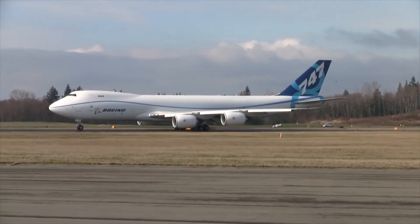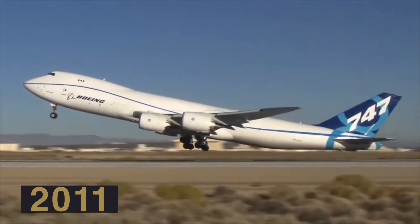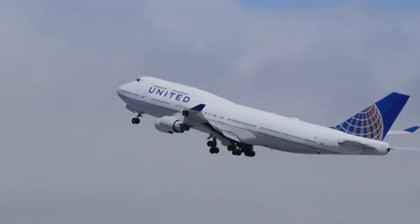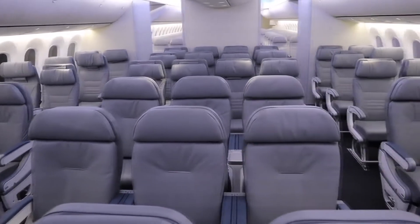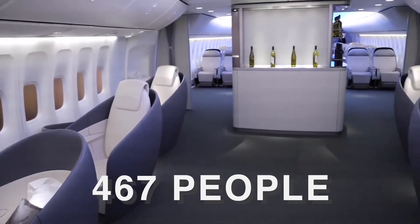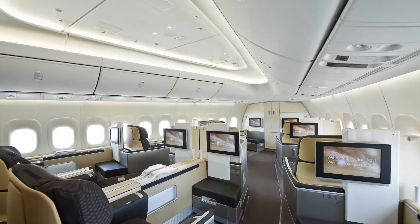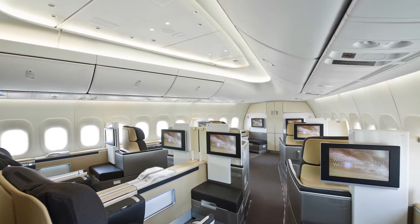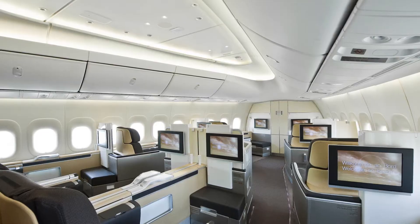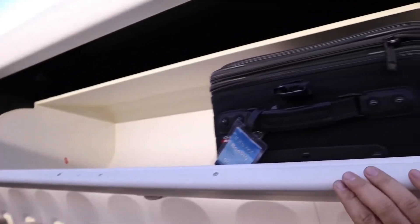The Boeing 747-8 was revealed to a standing ovation in 2011 and made its first flight that same year. Both a freighter and a passenger carrier, the passenger version carries up to 467 people across three class sections. The interior cabin is 20 feet across and 200 feet long, with a curved architecture giving passengers more room than they're used to — there's even more room for carry-on bags, meaning the days of fighting over overhead space are over.